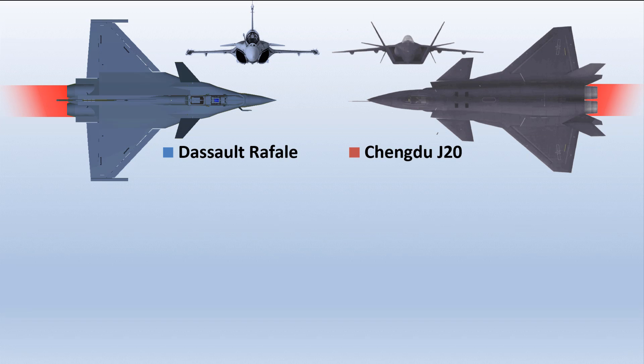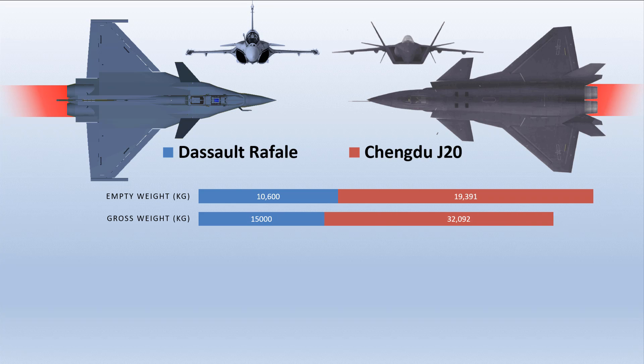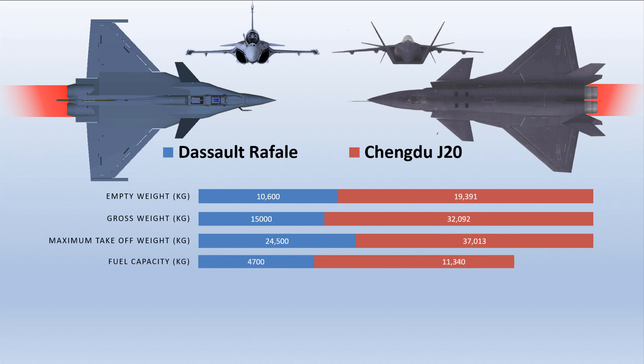There's no doubt that the weight of the J-20 is nearly double that of the Rafale fighter. Even in other specifications like gross weight and maximum takeoff weight, the Rafale fighter jet is again far behind the Mighty Dragon, measuring only 15,000 kg and 24,500 kg respectively. As for fuel capacity too, the Rafale is far lesser, at only 4,700 kg compared to 11,340 kg for the J-20.